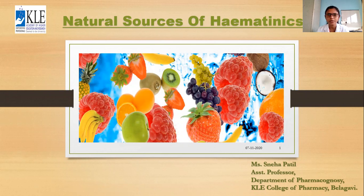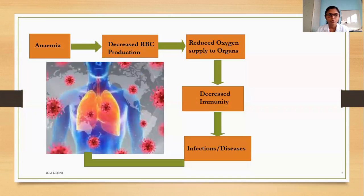Today we will discuss about the natural sources of hematics, what are the importance of these hematics, and what are the various resources for hematics. Before starting with hematics, we should know about anemia — the condition where these hematics are actually needed.